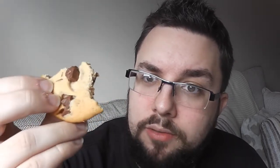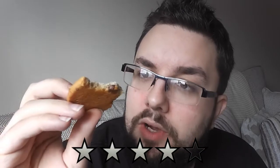Going to give it four stars. Really delicious cookie. Tune in and subscribe for future food review videos.